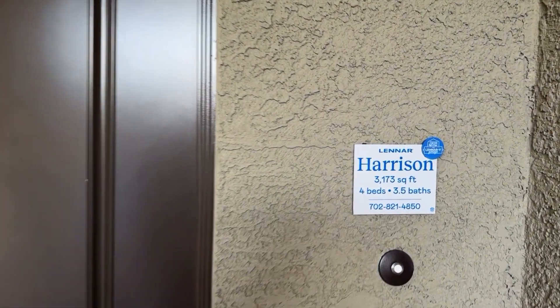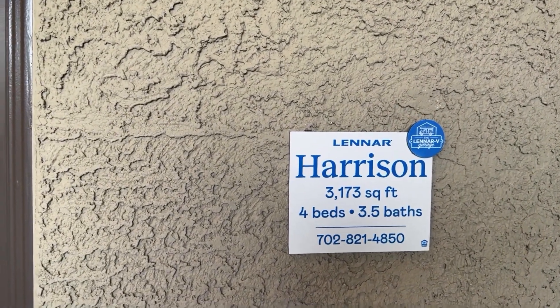So here it is: 3,173 square feet, four bedrooms, three and a half baths, and a double door right at the entrance.